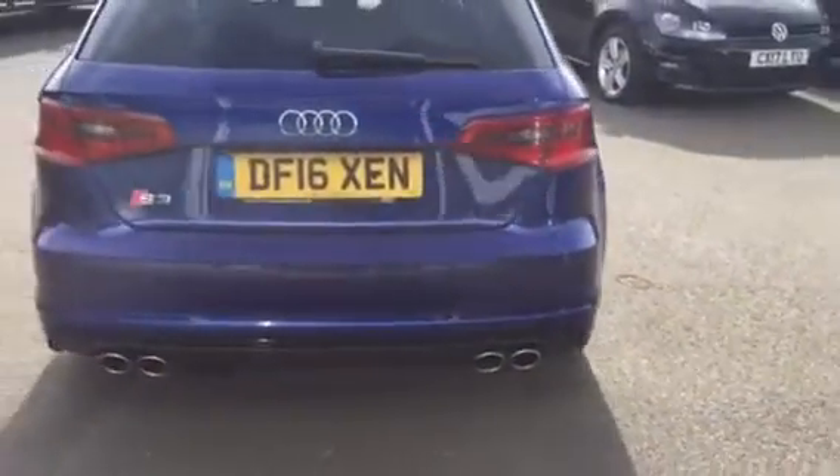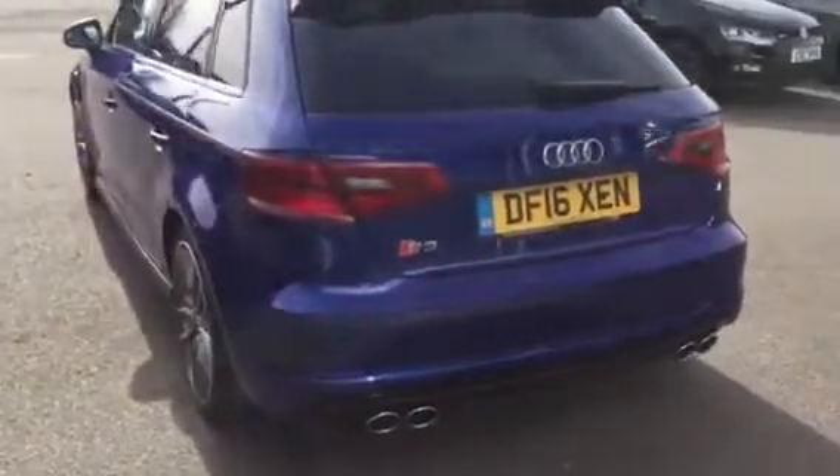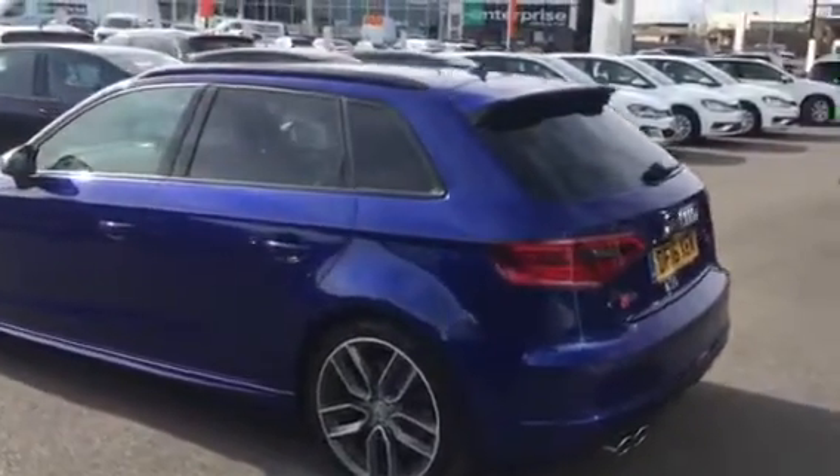You probably won't be able to keep up with them because these are absolutely rapid four-wheel drive. It comes from Audi's Quattro system, which is absolutely legendary in the motor industry.